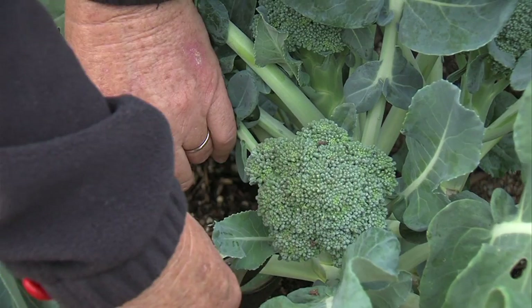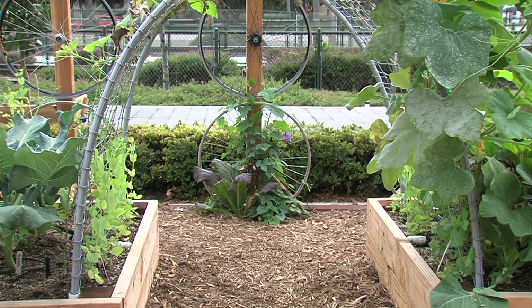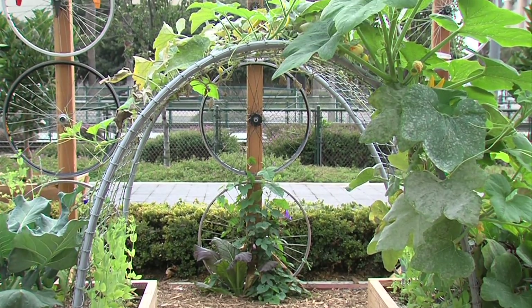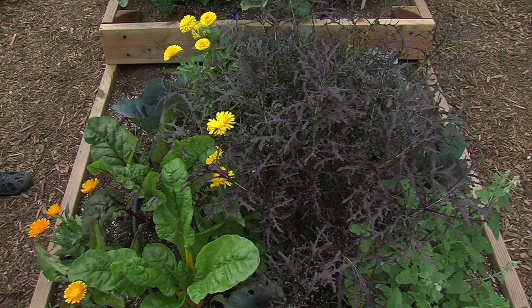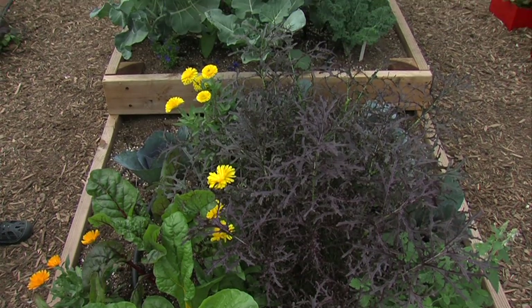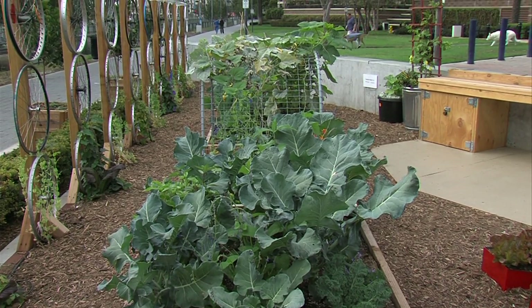When you get broccoli in the market, sometimes it doesn't taste so good, but when you harvest it and steam it right out of the garden, it's delicious. It can be tough to get kids outdoors and away from their phones, video games, and computers. Have kids develop senses other than their thumb muscles and looking at a screen — I think that's one of the beauties of a space like this. It can really bring them down to earth.